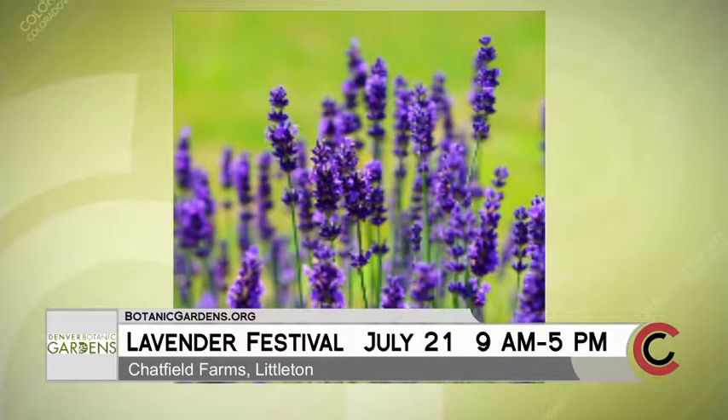Is it true there's lavender beer? There is — we work with Breckenridge Brewery, and every year they bring a special lavender beer. It's very good.